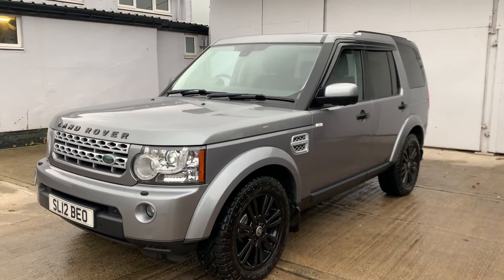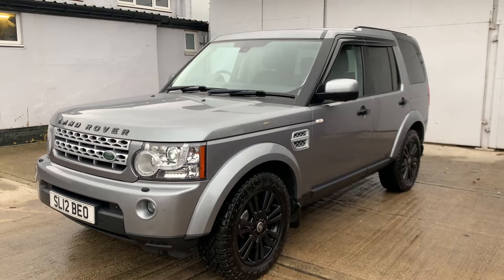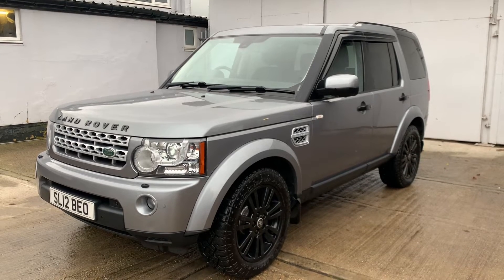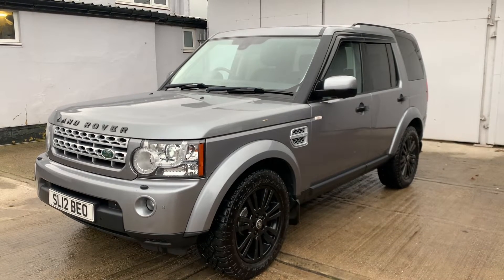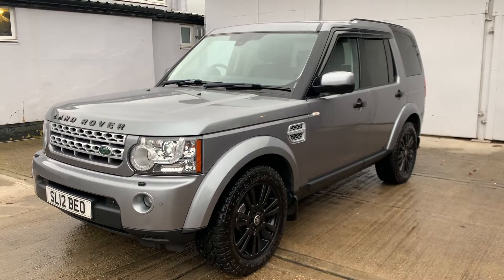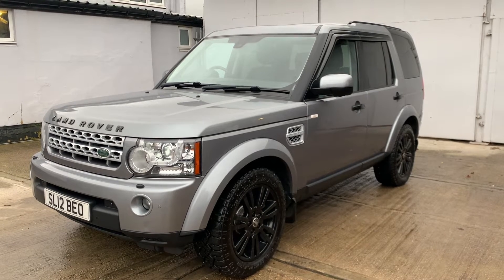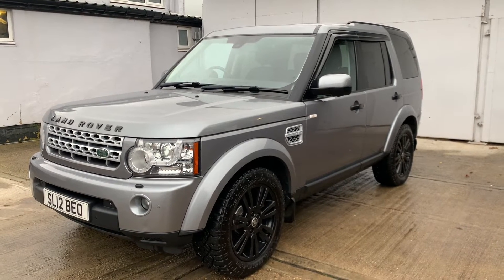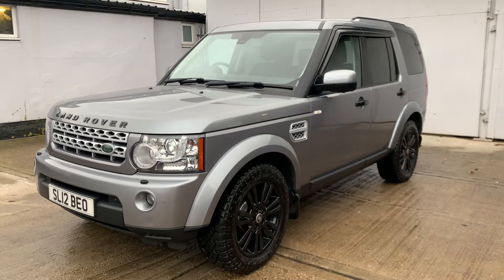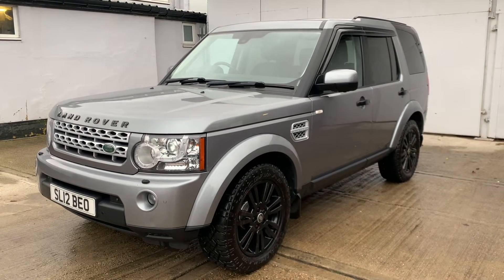Fantastic engine. It's a 3.0L V6, 255bhp, and it returns approximately 32mpg. The cam belt has recently been replaced — it was replaced in January 2019 at 70,000 miles. The schedule for the cam belt is to be replaced every seven years or every 105,000 miles, whichever comes first.